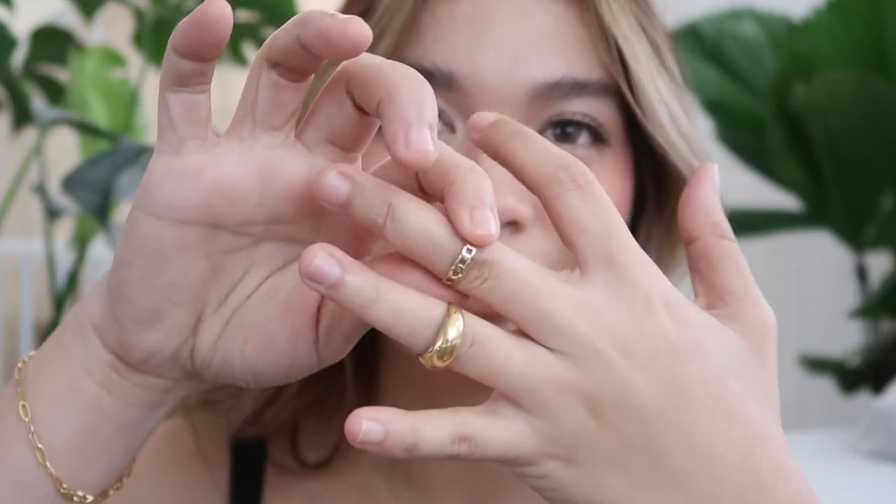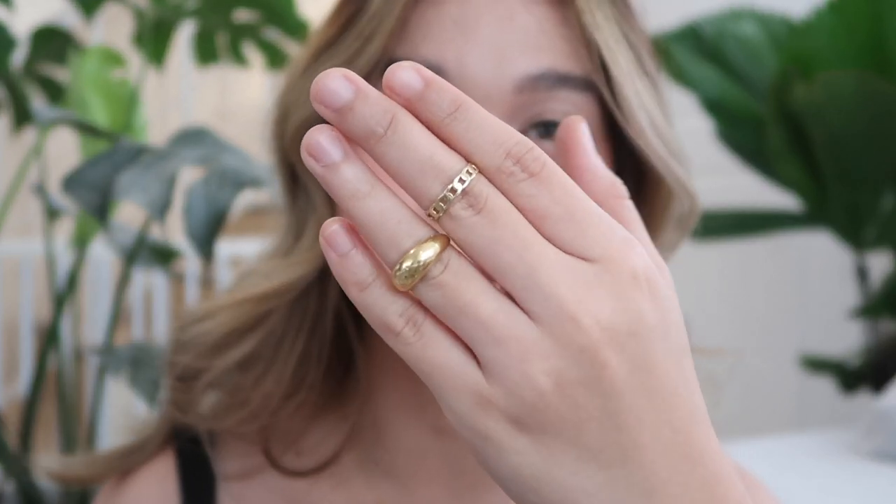As you guys saw a while ago, I showed you short clips of the jewelries that I have, and I want to talk about them in a little more detail. This is a dome ring, and then this one — I don't know what it's called — but it's also trending right now. It's very aesthetic, that's why these are the rings I chose. And they're also perfect for layering.